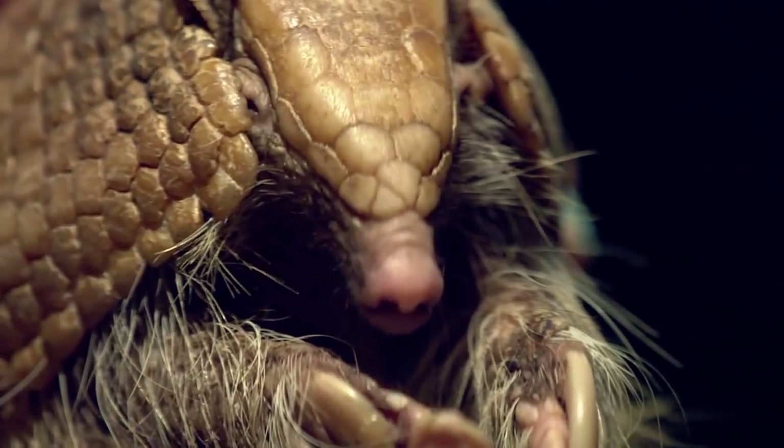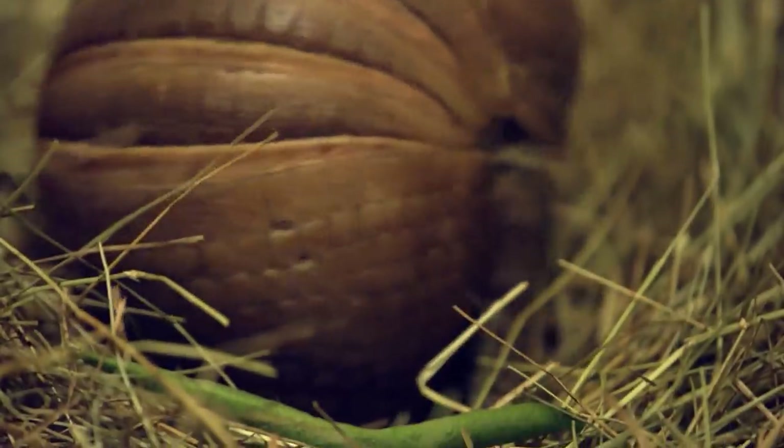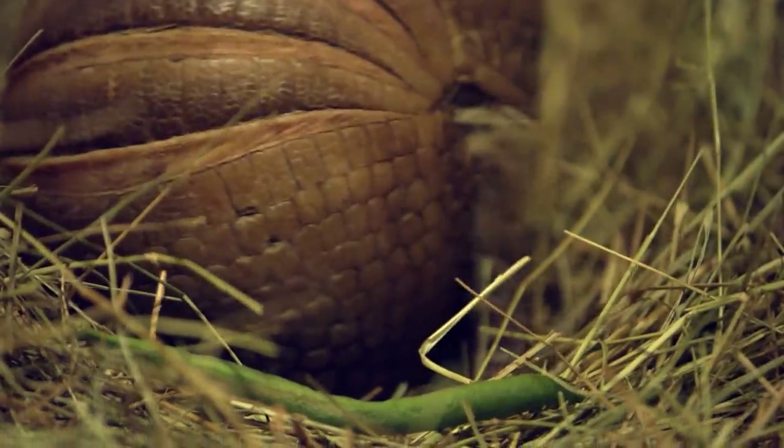Their armor is made of osteoderms, or dermal bones, that protect them from predators like jaguars and ocelots. My favourite species is the three-banded armadillo — they're unique in that they can bend themselves into an almost perfect ball at the first sight of danger.